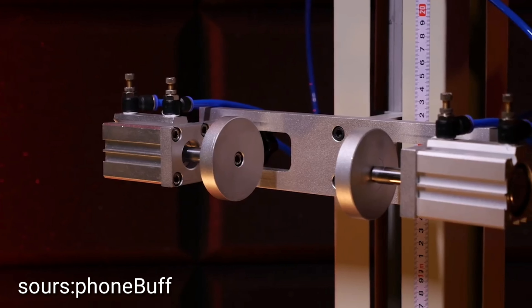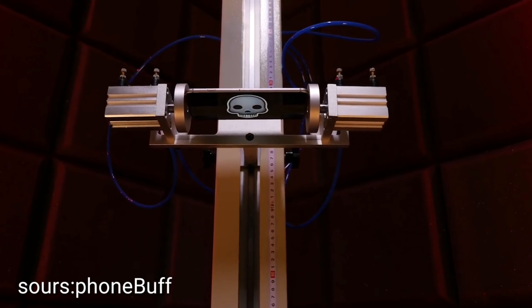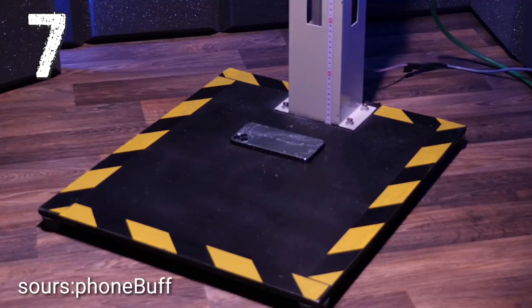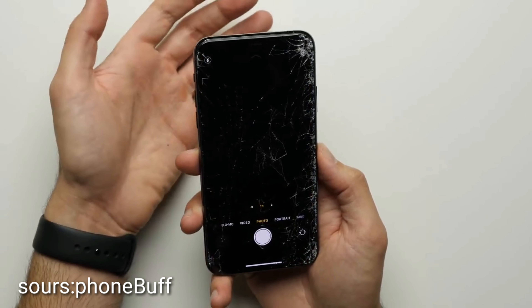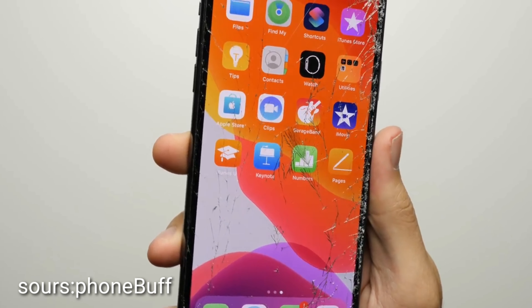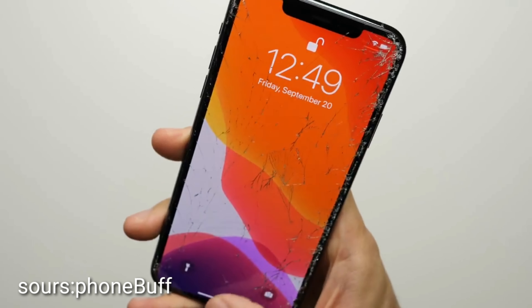Bonus round. With both phones passing the 15-point inspection, they move on to the bonus round. Last time, the iPhone 11 Pro Max made it through all 10 bonus drops — it wasn't pretty, and the rear camera system failed, but the display, speakers, and Face ID still remained fully functional. Let's see if the S20 Ultra can do any better.